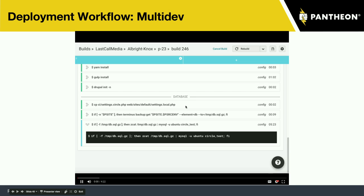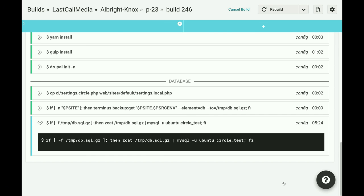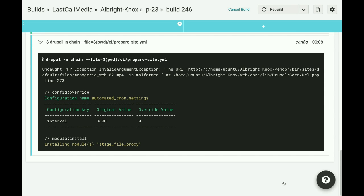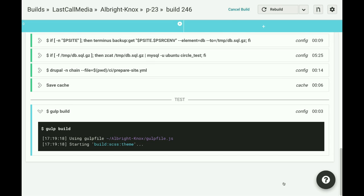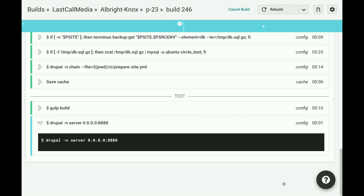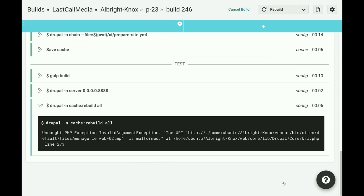This video just picks up where the other one left off, about five minutes later, with that database finished importing. This particular site has a really big database. Now we're running that chain command — on this site it's going to set up a stage file proxy so we don't need to grab the files as well, turn off cron, and do a couple other things. Really, you could do anything you would do in a Drush or Drupal Console command in there. Then we're proceeding into build, which is pretty quick — you can see the subtasks running. We start a web server to run our tests off of, and then a cache rebuild.